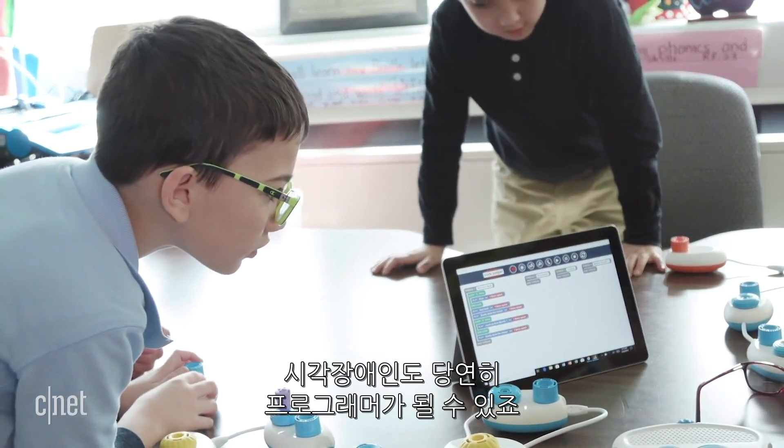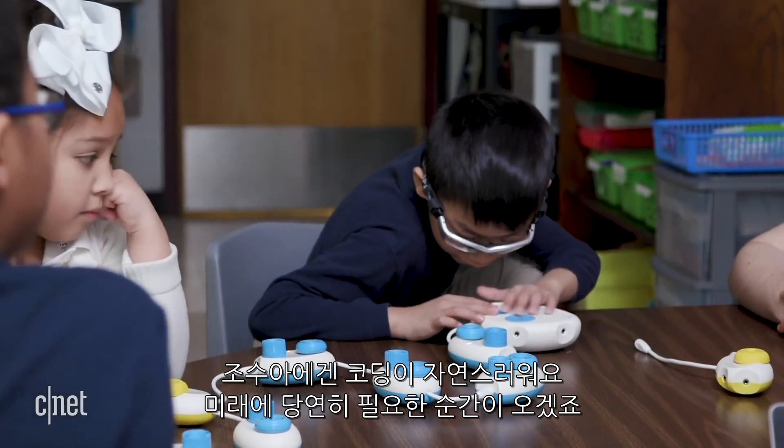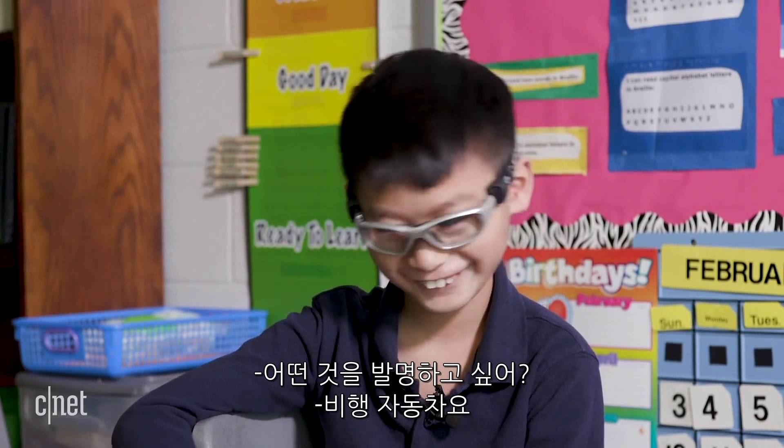Joshua's a natural at coding, a skill that could definitely come in handy in the future. What do you want to be when you grow up? An inventor. What do you want to invent? Flying cars.